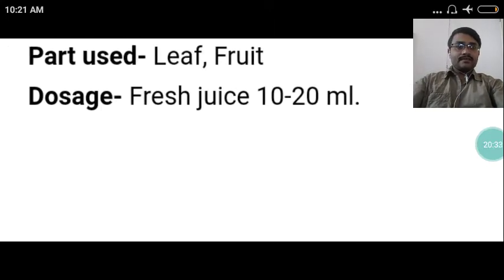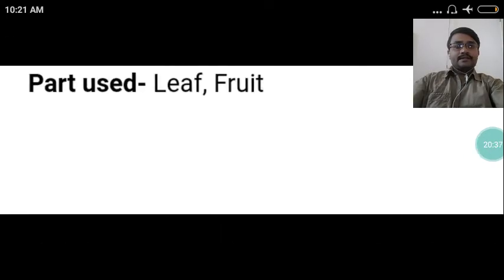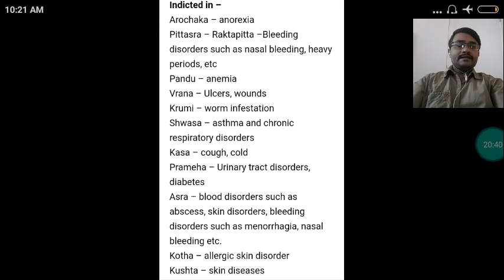The parts used of Karavelaka are leaf and fruit. It is indicated in: Aruchaka — anorexia; Raktapitta — bleeding disorders such as nasal bleeding and heavy periods; Pandu — anemia; Vrana — ulcers and wounds; Krimi — worm infestation; Shvasa — asthma and chronic respiratory disorders; Kasha — cough and cold; Prameha — urinary tract disorders and diabetes; Asra — blood disorders such as abscesses, skin disorders, bleeding disorders such as menorrhagia and nasal bleeding; Kotha — allergic skin disorders; Kushtha — skin diseases. It is generally good for skin.